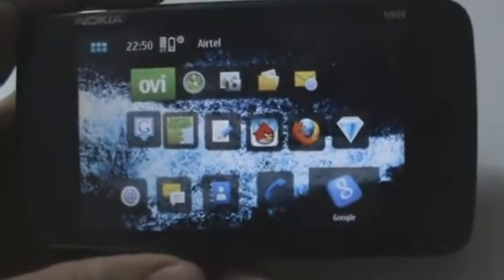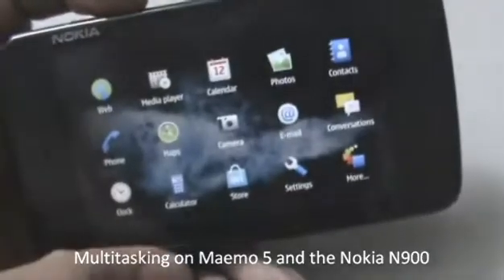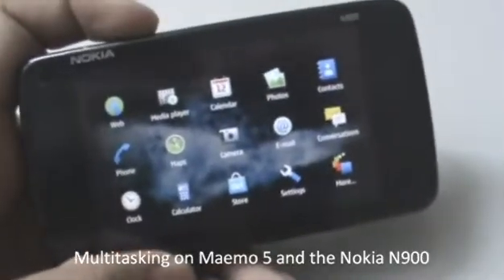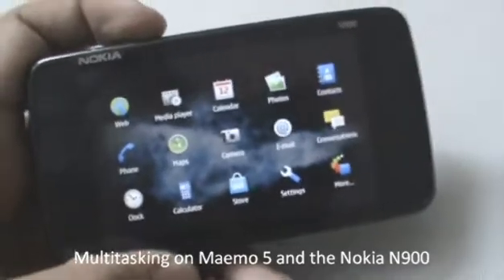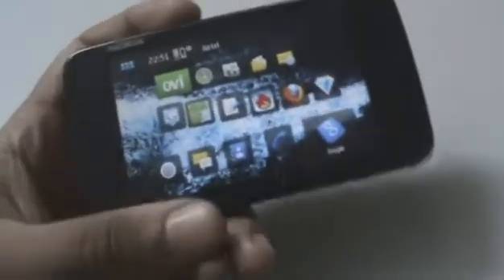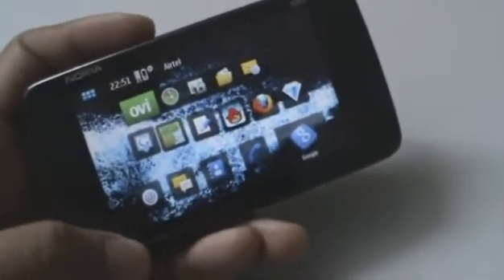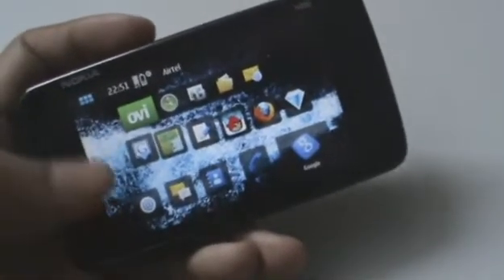Hey guys, this is Clint Jeff from ZOMYGODATCJ.com and today we're going to talk a little bit about the menu and multitasking abilities of MIMO 5 on the Nokia N900. Now something the N900, thanks to MIMO 5, can do really well is multitasking. There's literally no device out there that can touch this thing when it comes to multitasking.